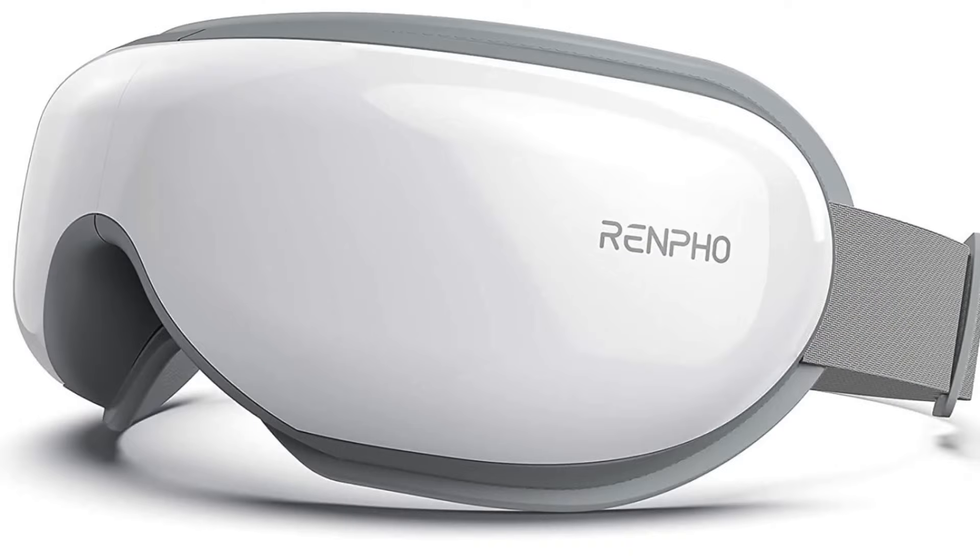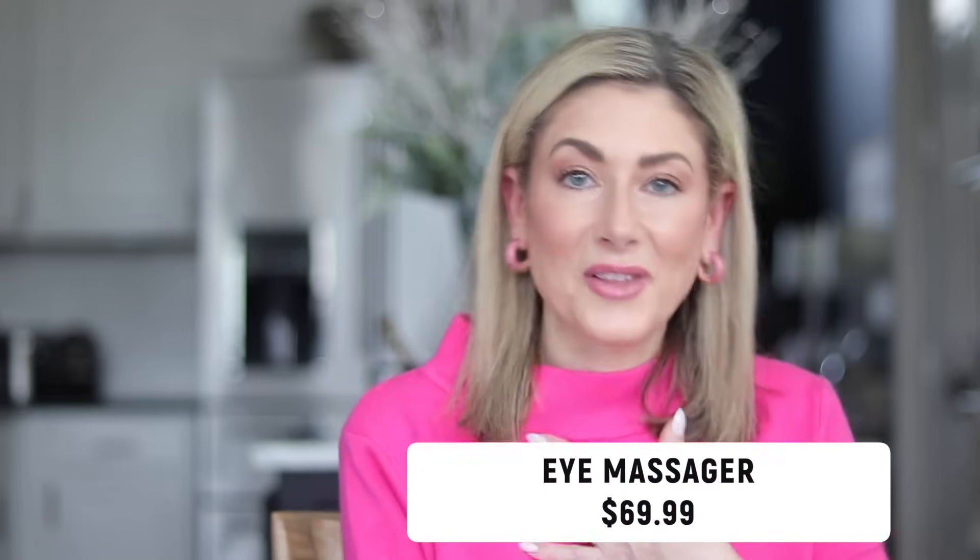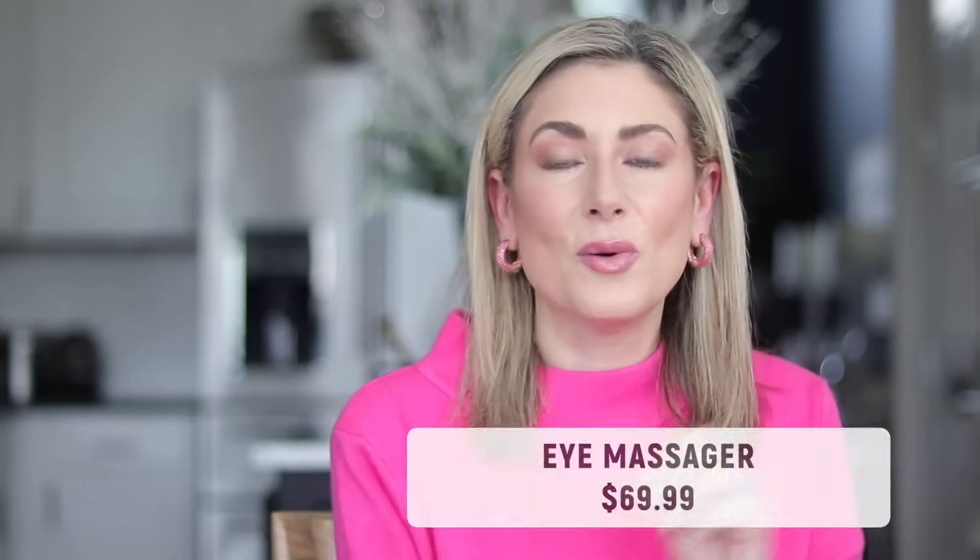Number three is this eye massager, and I have a feeling this was a big hit as a holiday gift. I've gotten a few DMs and emails from some of you saying you either received this as a gift or gave it as a gift. If you are dealing with allergies, a stressful situation, or you suffer from migraines, this thing is incredible. There are different settings — heat options, vibration, no vibration, just the massaging. It doesn't actually touch your eyeballs; it just massages the whole area around your eyes. It has Bluetooth capability to connect with your phone if you want to play soothing music, and it automatically shuts off after 20 minutes. We are really getting hit hard with mountain cedar right now, and then we're moving into oak season, so if you're dealing with allergies and those sinuses, you might want to add this to your Amazon cart.